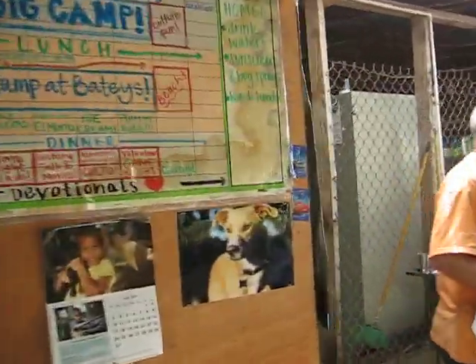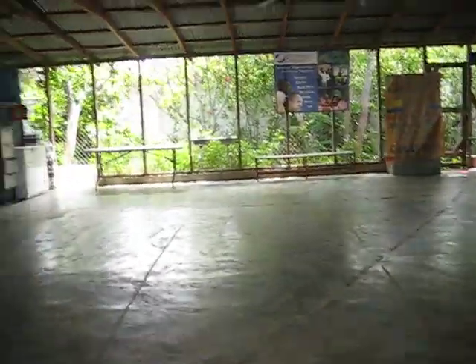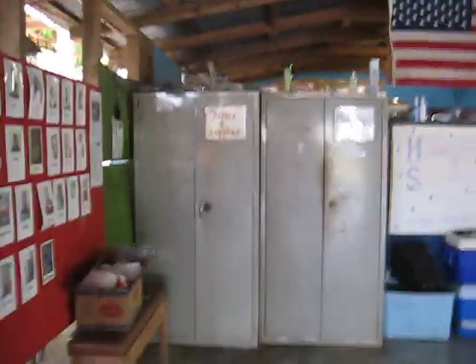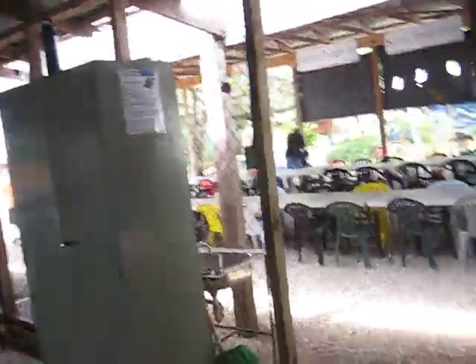Here's kind of a billboard area. That's the medicine and stuff like that. Here's some pictures of all the orphans and their names, and all that good stuff, right here.